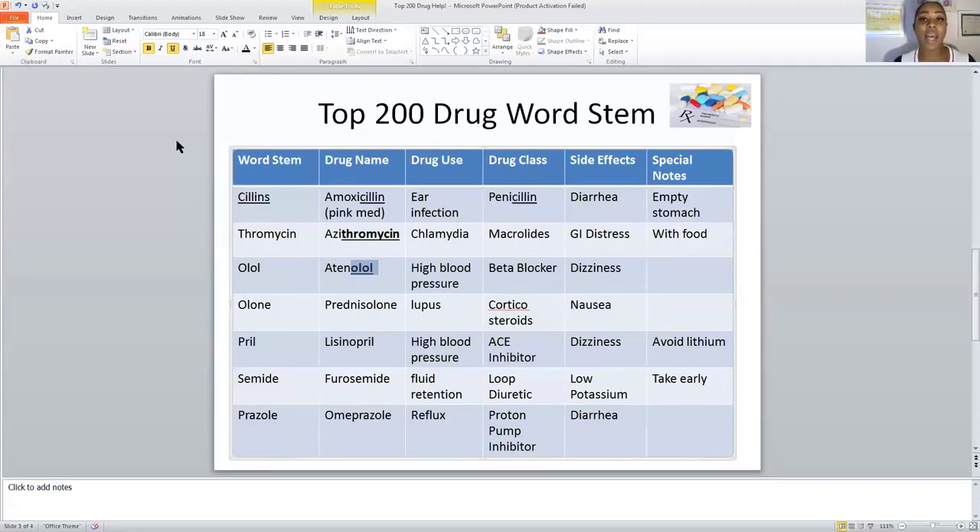The next drug class is corticosteroids. The word stem is OLON — O-L-O-N. It is used to treat lupus. One important thing to remember about corticosteroids is that they cause weight gain or swelling — most people on steroids gain a lot of weight. Another side effect is nausea. I'm keeping the GI system connection consistent so you can remember it more easily.